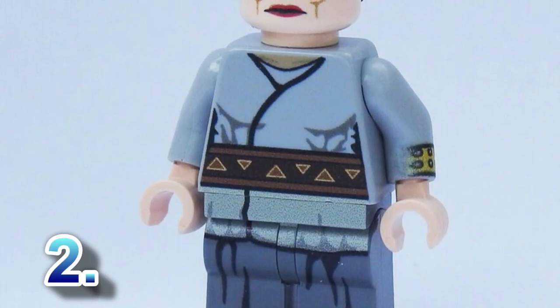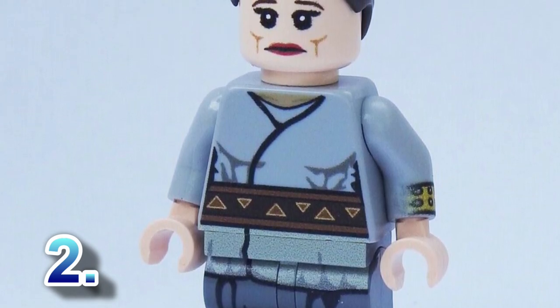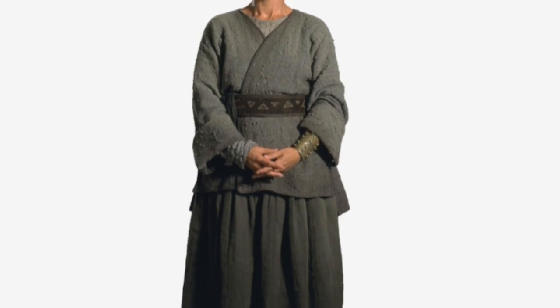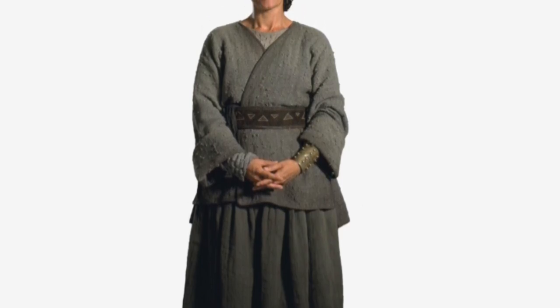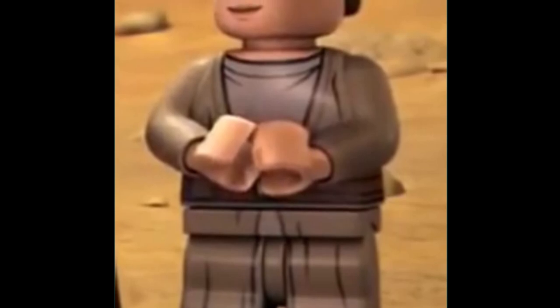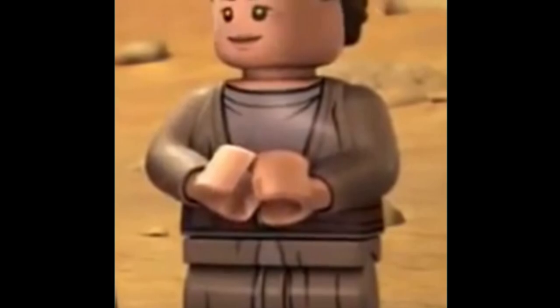Next up at number two, I'm shocked this figure has not been made: Shmi Skywalker, the mother of the Skywalker family, has yet to be made into LEGO. She would have no accessories — there's really nothing she can have — she'd be wearing her regular garb from the movie. The fact that we haven't gotten the mother of the Skywalker lineage, the biggest family in Star Wars, is quite frankly insane.